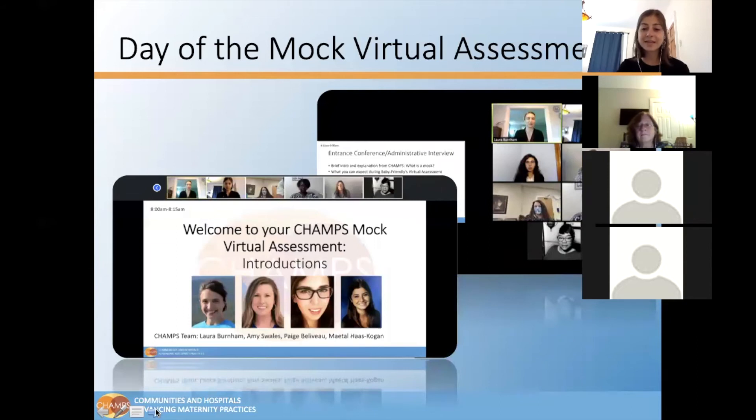Then comes the day of the mock virtual assessment. On this slide, you can see screenshots from one of our mock virtual assessments. We are conducting them via Zoom. The agenda for each hospital will be a bit different depending on the availability of staff for interviews, but all the virtual mocks will take the same basic form: an opening morning meeting, followed by a document review and simultaneous staff interviews, and then a wrap-up meeting at the close of the day.